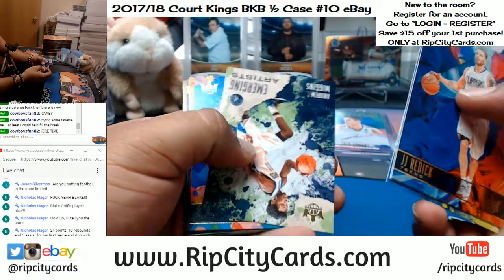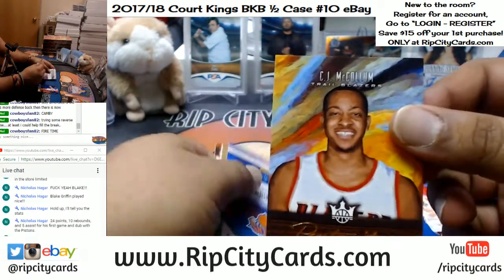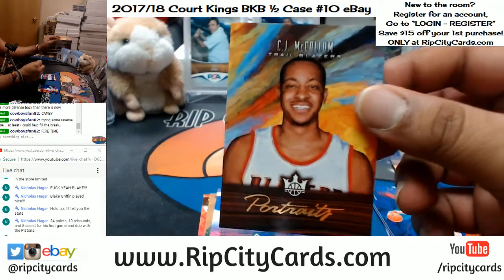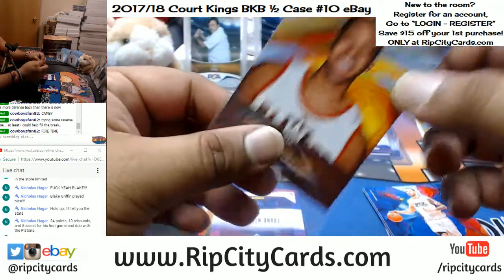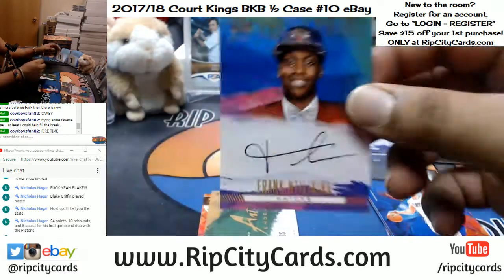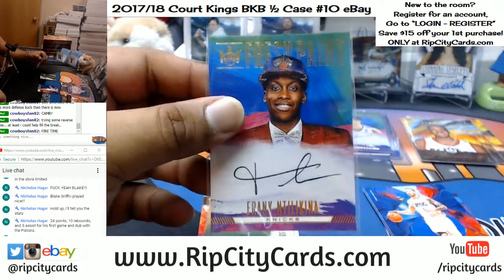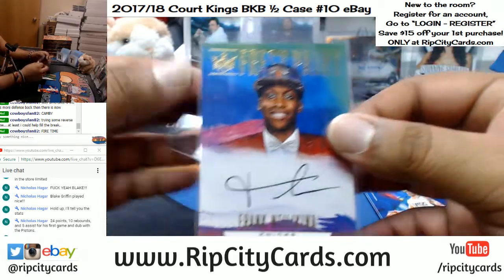He had 24 points, 10 rebounds, 5 assists — that's a solid game. CJ McCollum of the Blazers with the portrait, 1275. Frank Ntilikina of the Knicks with an on-card auto — that is nice, don't sleep on this kid.